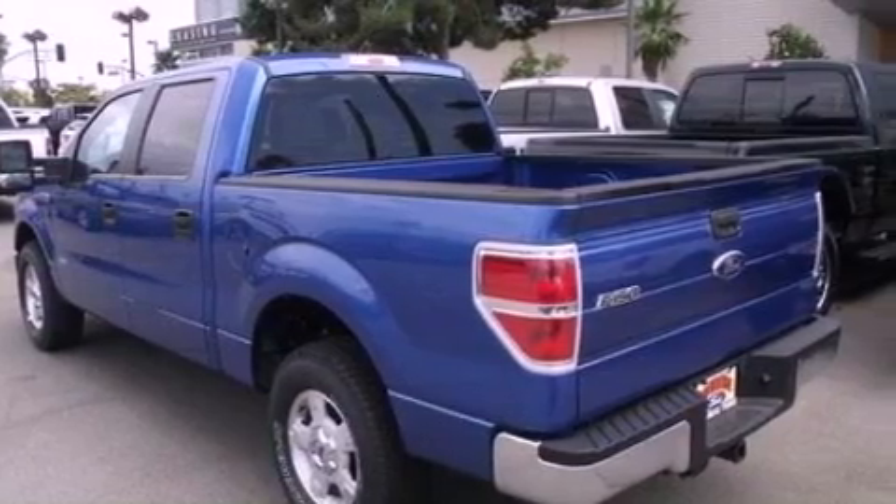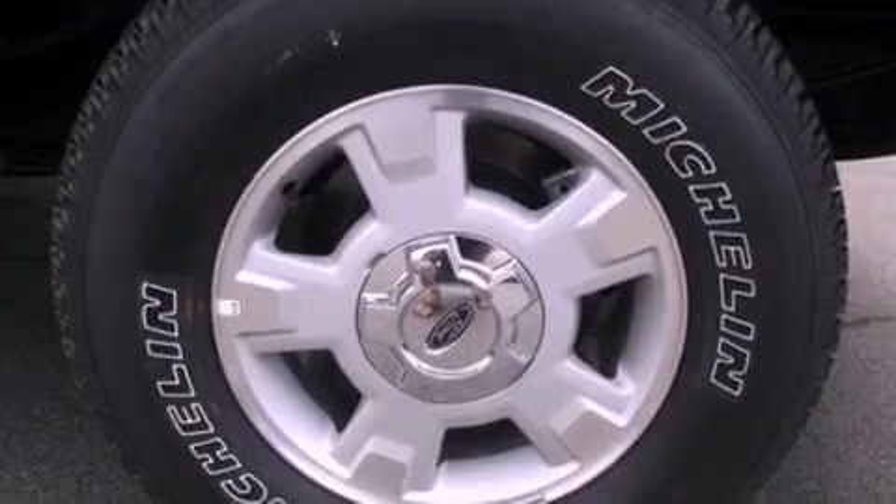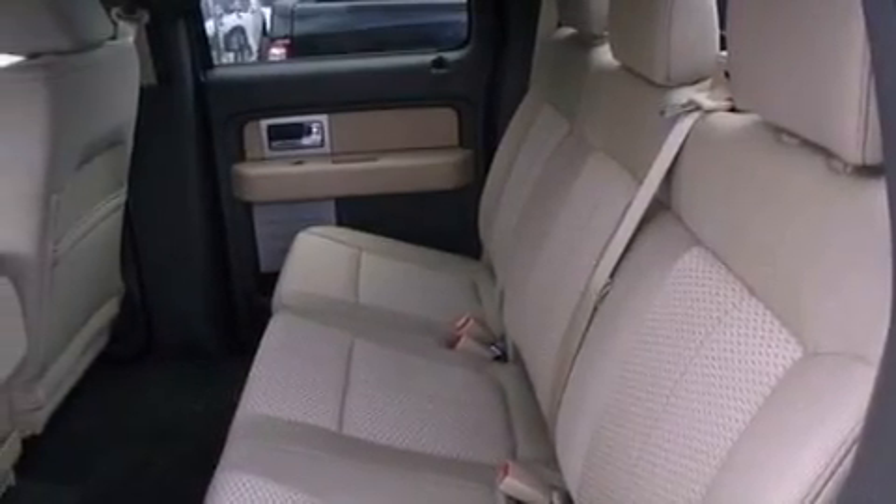Its top features include a double wishbone independent front suspension, a low-tire pressure indicator, traction control and stability control systems, alloy wheels, and many other features.